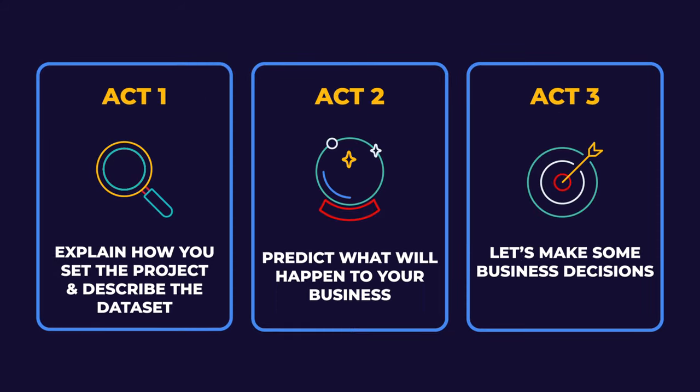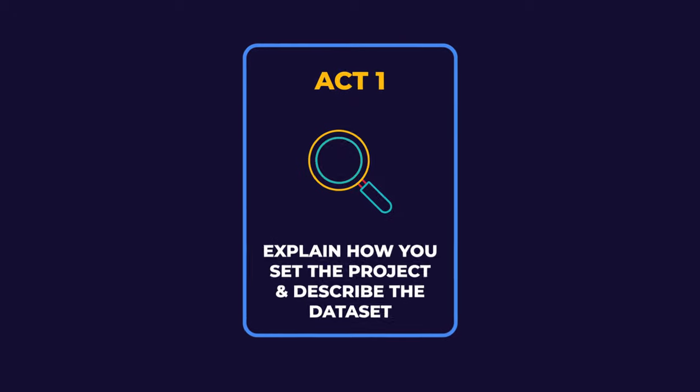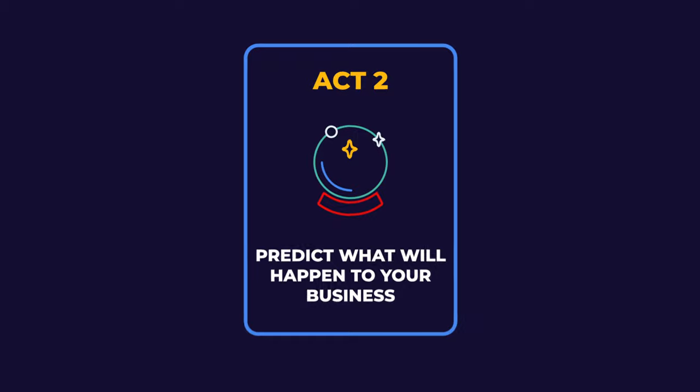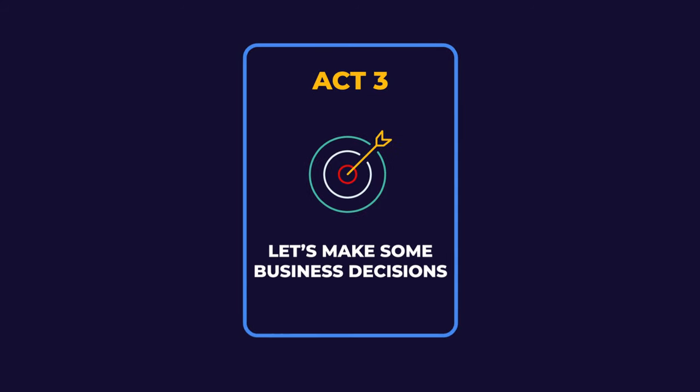This is not far from the three steps to data analytics. In the first act, you explain how you set the project and describe the data set. In the second, you predict what's going to happen to your business. And finally, in act three, you make your business decisions.